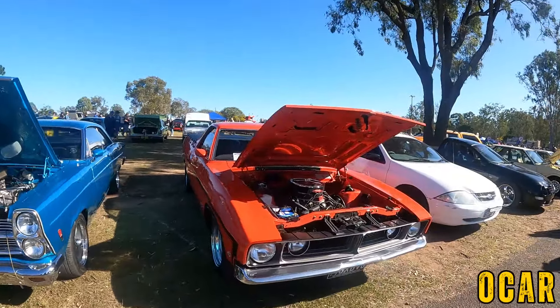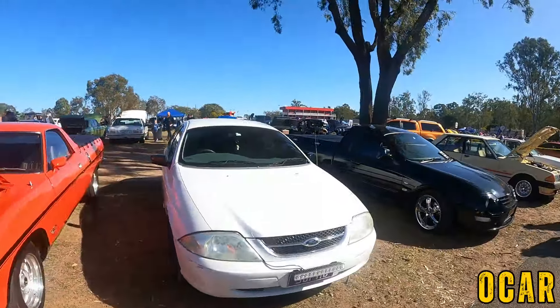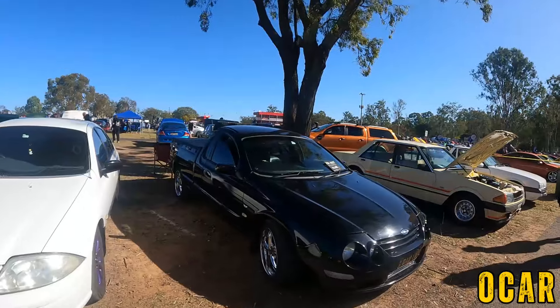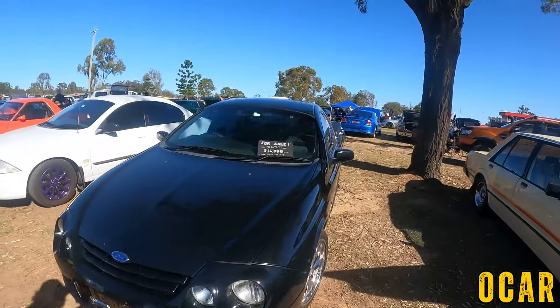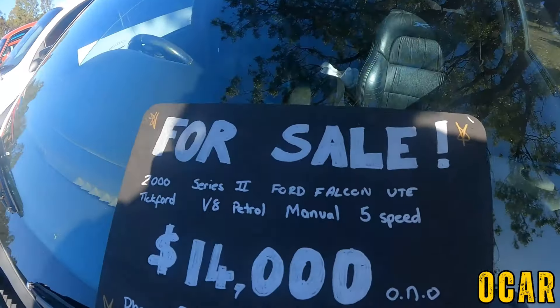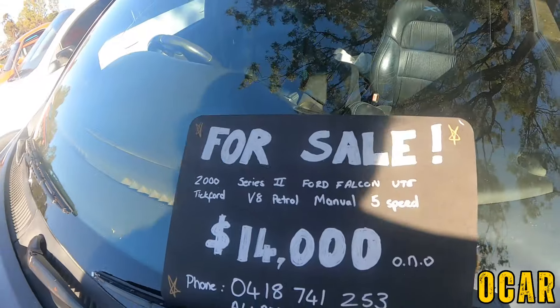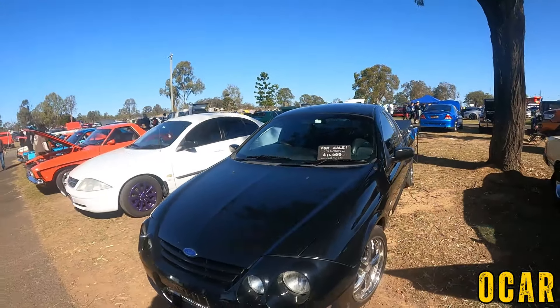I also have an XB Ute over here as well, GSU — not bad at all, I really like that. A couple of AUs. This one here is for sale — this AU Falcon XR8. There's the number right there and the price: 14 grand. Pretty honest, that is a bargain. Not bad at all, I really like that.